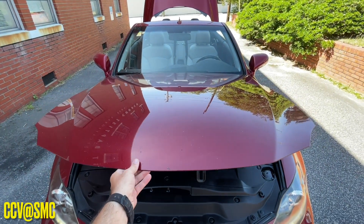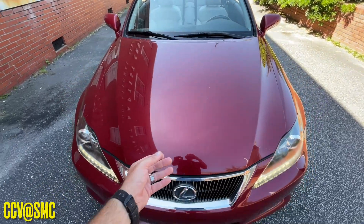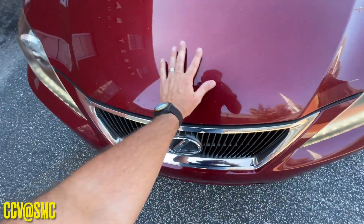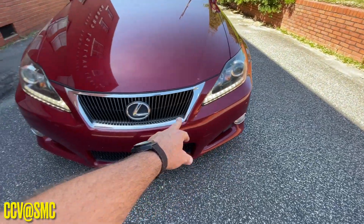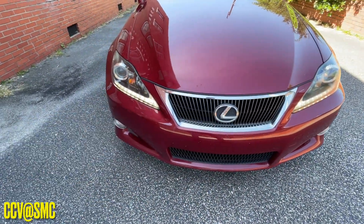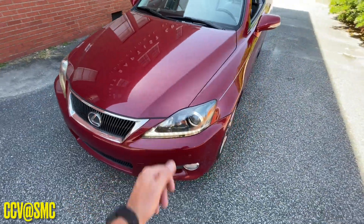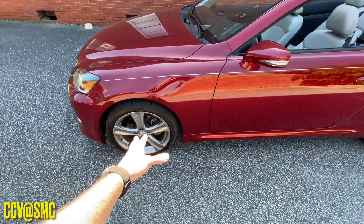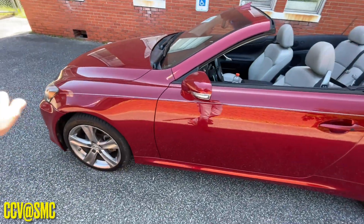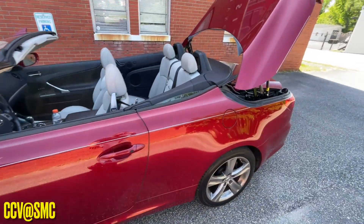Always visit our website at southernmotorcosc.com — you can look at Carfax reports and all that kind of stuff. I also like that it's got the daytime running lights, the LEDs, which look good. Very clean. I like the color. I like the Continental tires, the alloy wheels with the five spokes — not too bad.